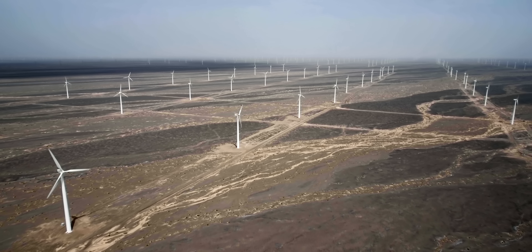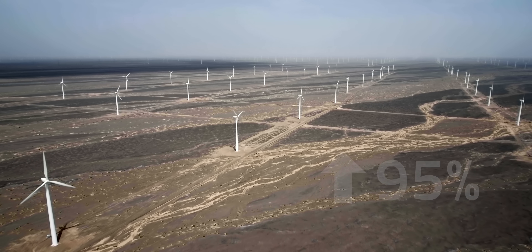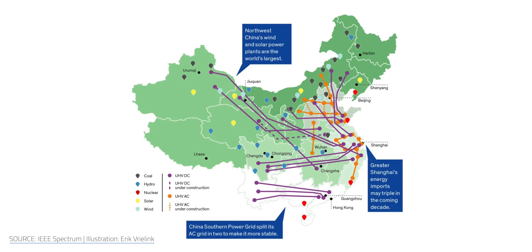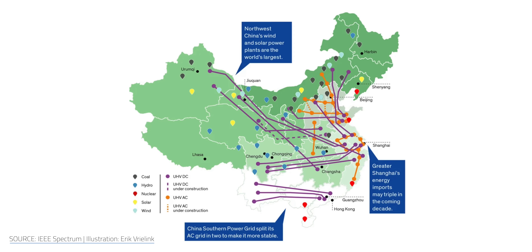Despite these — sometimes literal — mountains of challenges, the Gansu Wind Farm is a success story. In 2020, the ban on wind energy investment in Gansu was lifted, and by 2021, despite COVID-related hiccups, the efficiency of the farm's renewable energy rose to 95%. China hasn't stopped constructing renewable energy resources and the power lines to get them where they need to go, so fossil fuels now make up less than half of China's total installed generation capacity — stunning when just a decade ago fossil fuels made up two-thirds of their capacity.